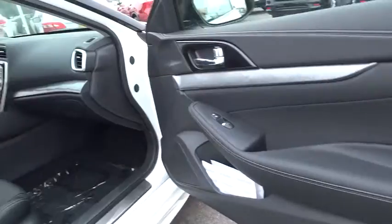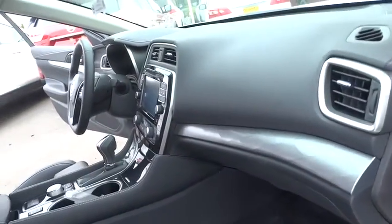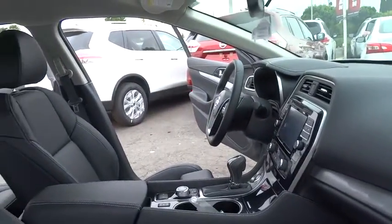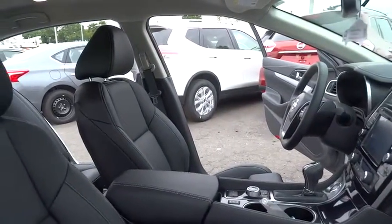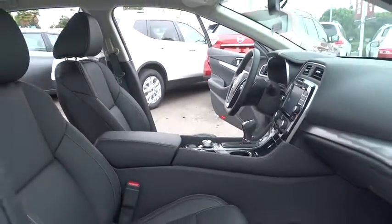Steering wheel audio controls, leather wrapped steering wheel, Bluetooth, power steering, adjustable steering wheel, cruise control, auto dimming rear view mirror, keyless start, hard disk drive media storage, aluminum wheels, four wheel disc brakes. Wouldn't you look great in this vehicle?